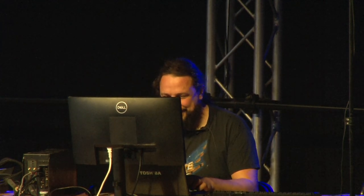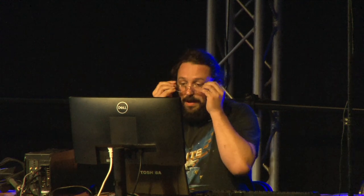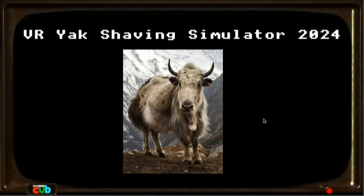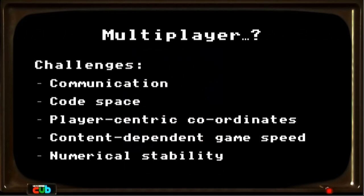I spent hundreds of hours doing this. Let's come back to the slides. That was VR Yak Shaving Simulator 2024, and after having got this done I finally came back to the question of multiplayer.